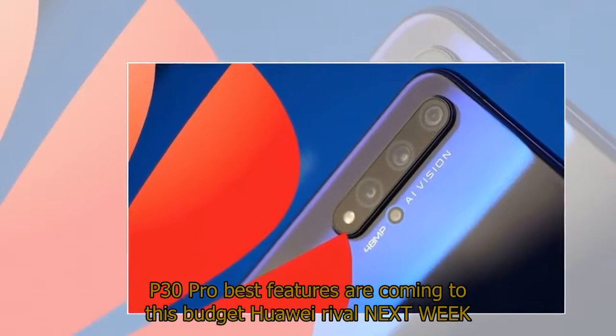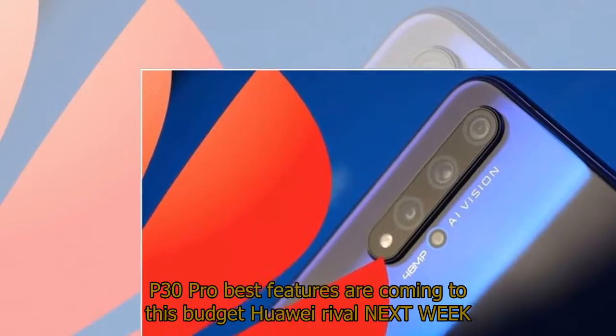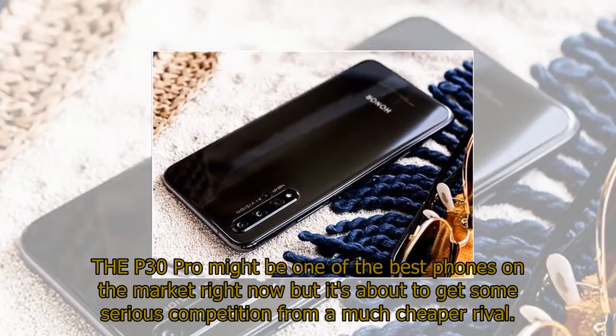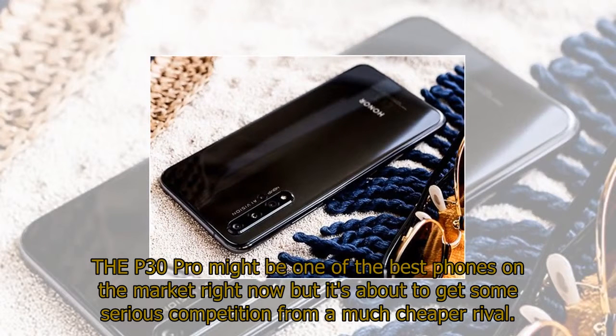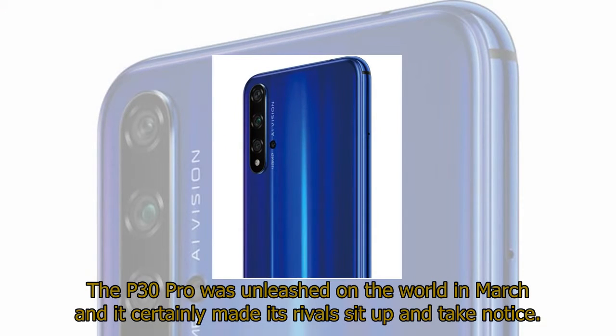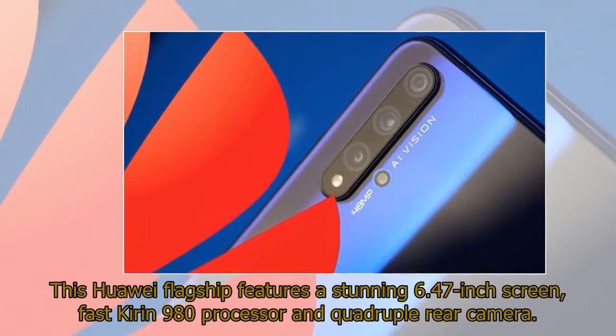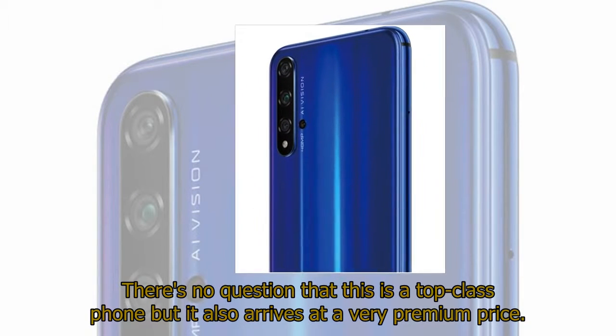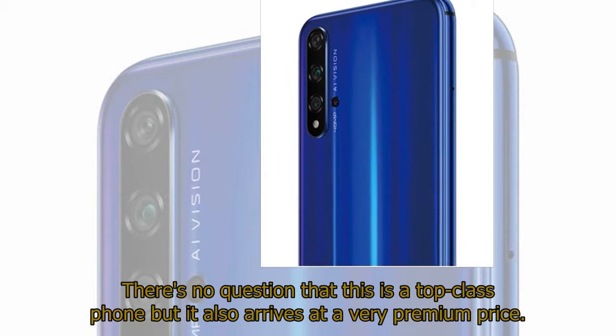P30 Pro best features are coming to this budget Huawei rival next week. The P30 Pro might be one of the best phones on the market right now, but it's about to get some serious competition from a much cheaper rival. The P30 Pro was unleashed on the world in March and certainly made its rivals sit up and take notice. This Huawei flagship features a stunning 6.47-inch screen, fast Kirin 980 processor, and quadruple rear camera.